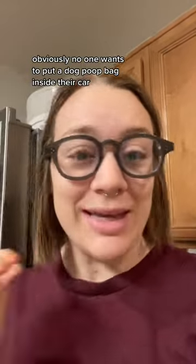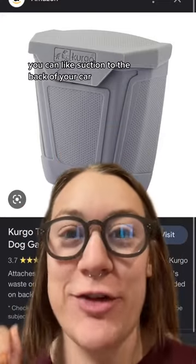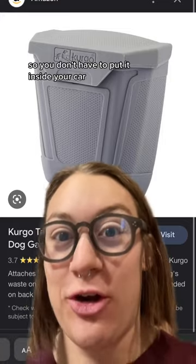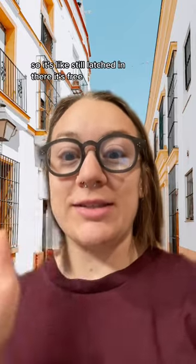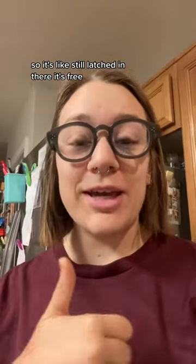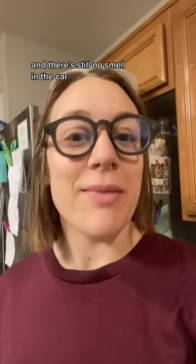Obviously, no one wants to put a dog poop bag inside their car. They make little trash cans like this that you can suction to the back of your car so you don't have to put it inside. But the budget option — I like to just open my gas cap, tuck it inside, and then close it so it's still latched in there. It's free, I can dispose of it properly at home, I'm not creating litter, and there's still no smell in the car.